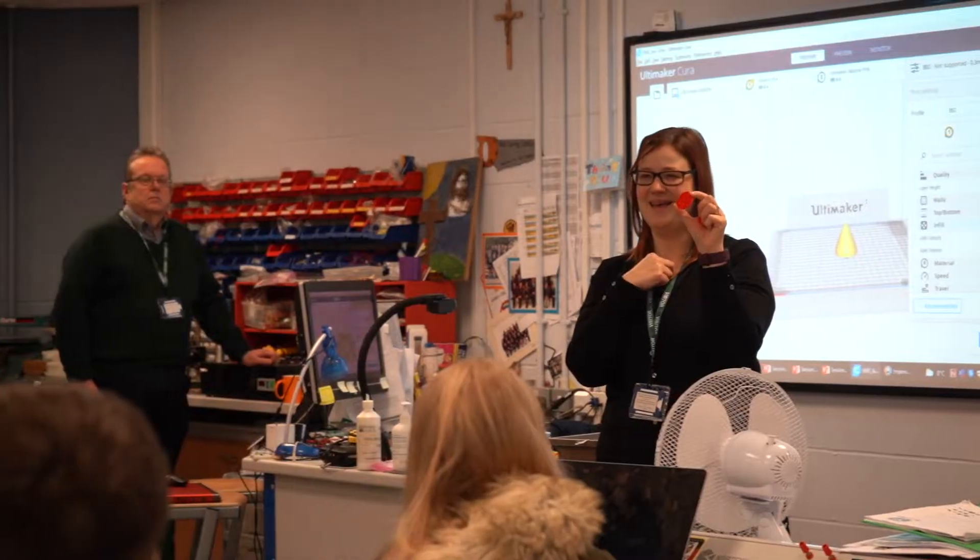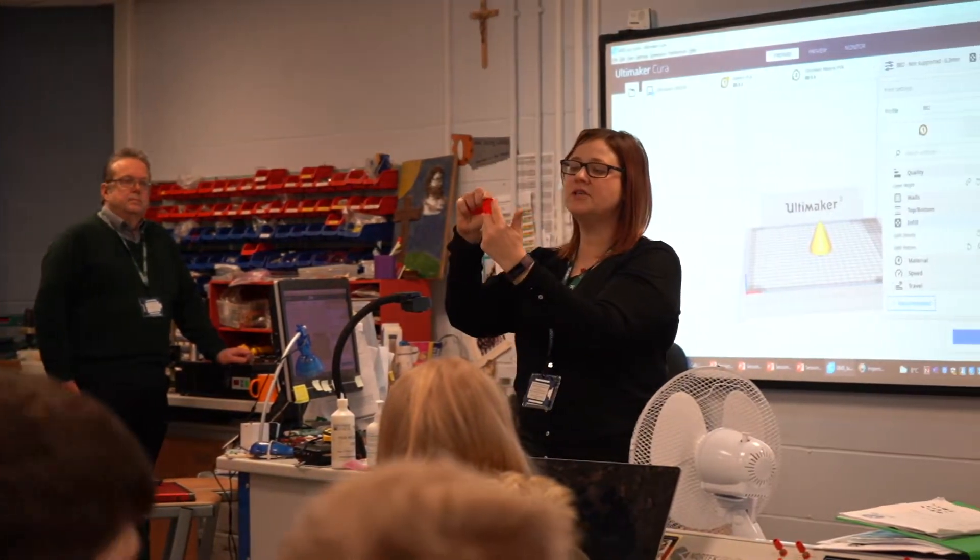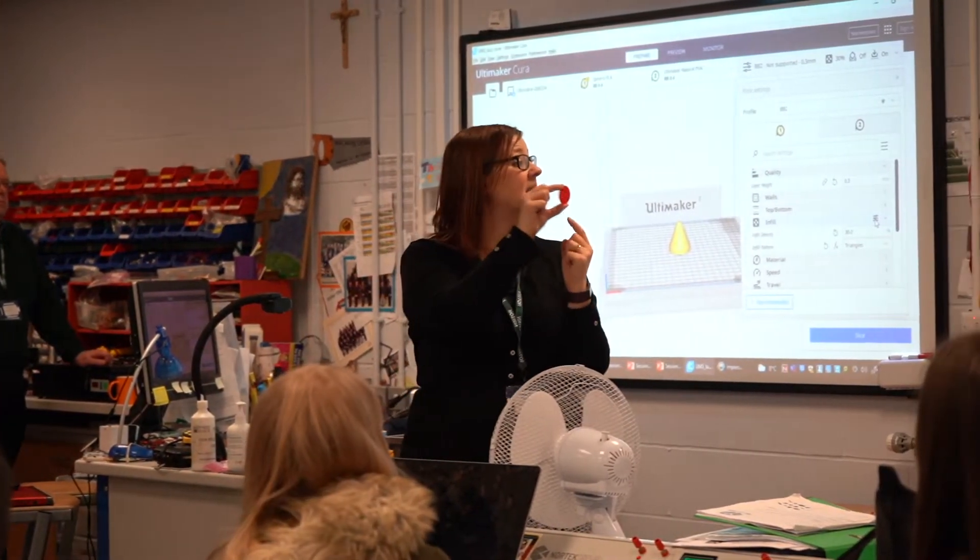We have some fantastic staff in school who are really passionate about the work that they do. Having teams come in like CREATE is really beneficial for our staff in terms of their own professional development — learning about the very latest areas of design and some of the technology in those areas. It not only helps the pupils but also helps the teachers pass on that knowledge into the future.